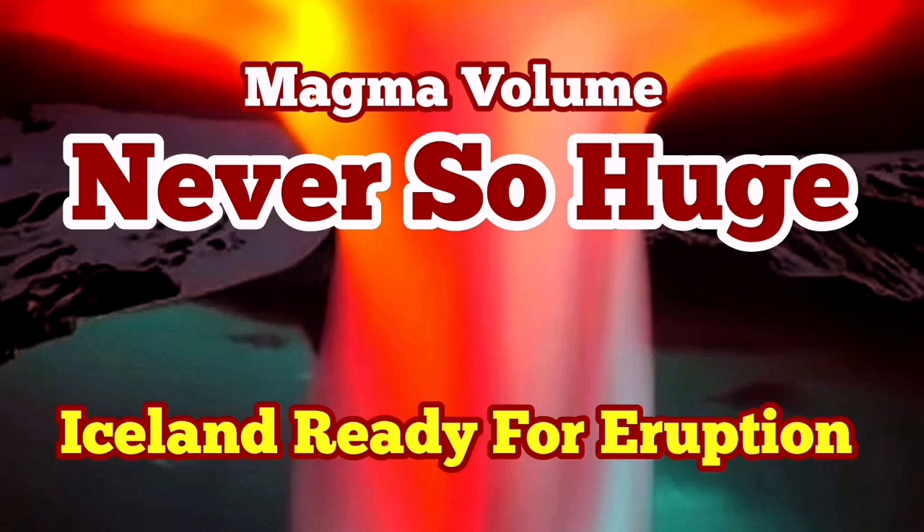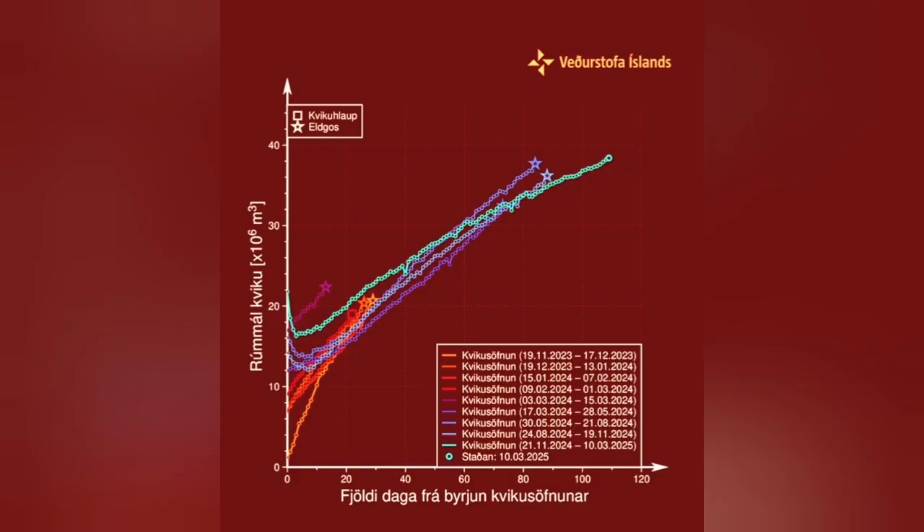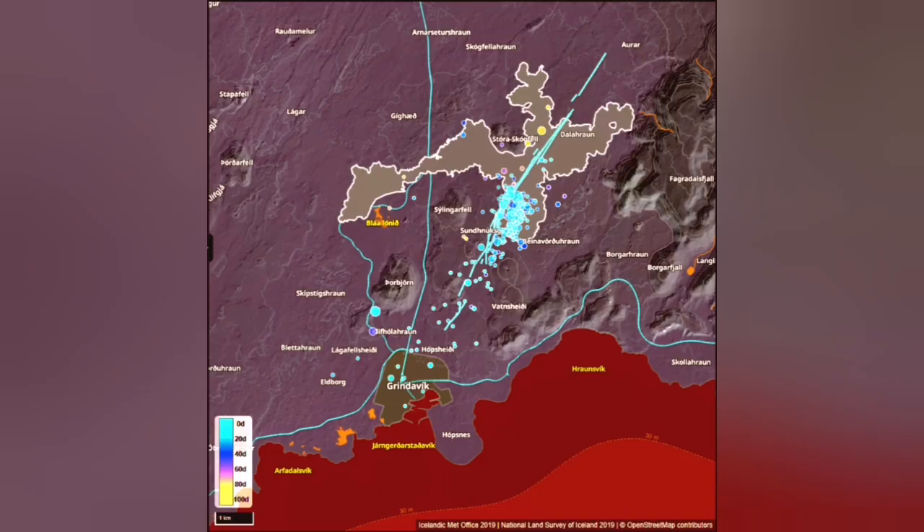It has now almost four months passed since the last eruption started in the Sunuka crater chains of the Reykjanes peninsula in Iceland. We now have 14 million cubic meters of magma — around 120 million tons of it — in the area ready to erupt.